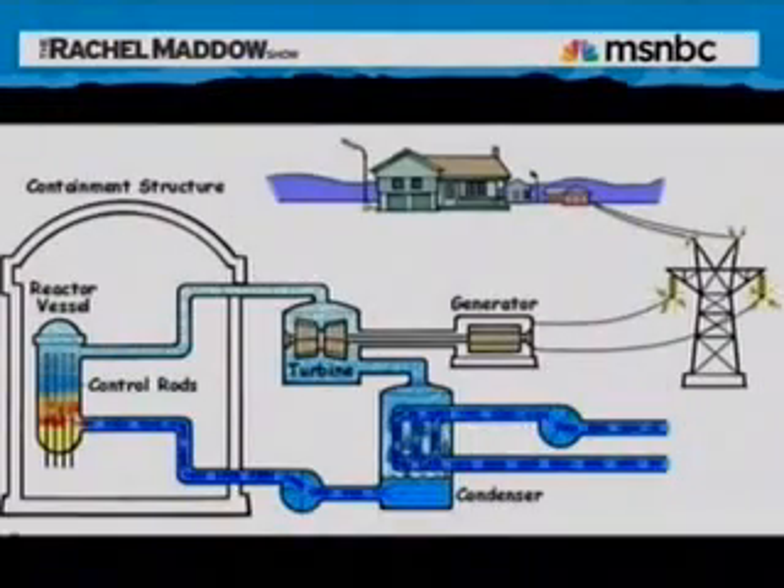They boil water. The water makes steam, the steam spins turbines, and the spinning turbines make electricity. It is a logical process, but it has two problems.